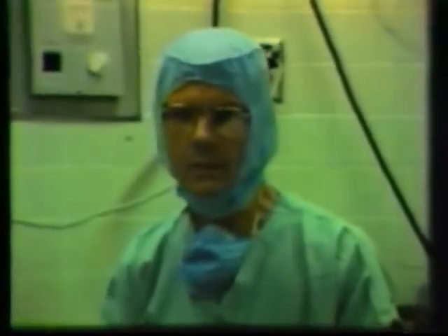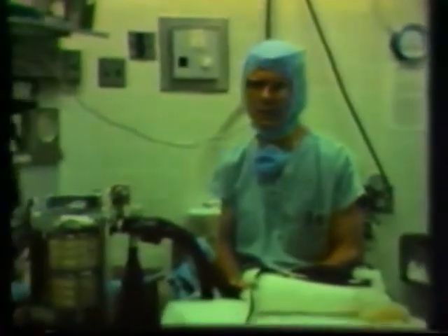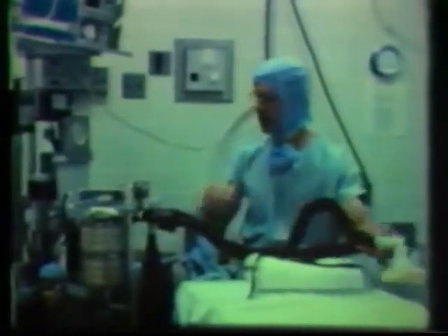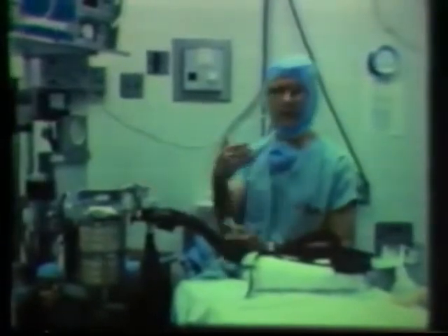To control exposure to anesthetics is comparatively simple when the problems are understood. In the pre-concern days, before we worried about anesthetic exposure, the waste gases from the anesthetic breathing circuit were simply vented into the room air and might even be pointed directly at the anesthetist.